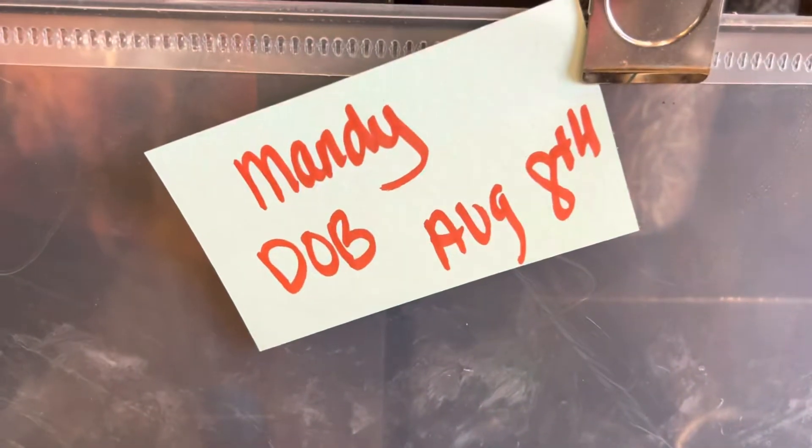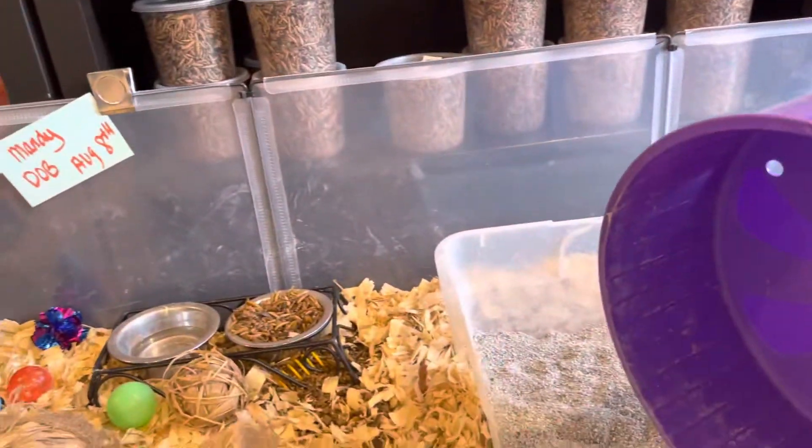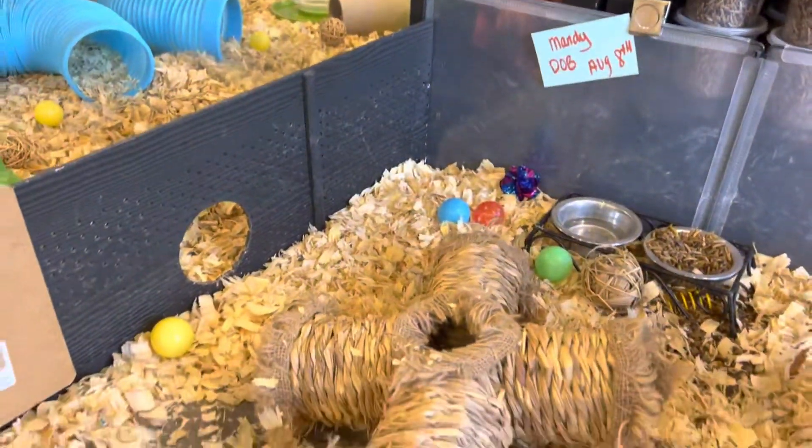Hi, this is Crystal and this is Morgan. These are Mandy's babies born on August 8th. There's only two babies in this litter, two girls in this litter.